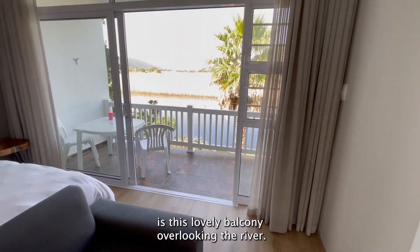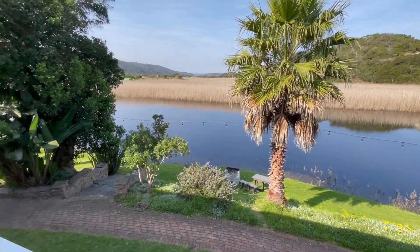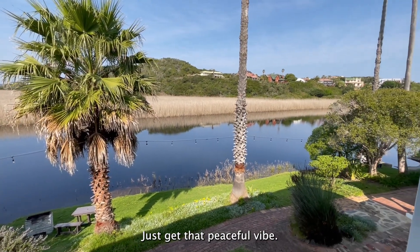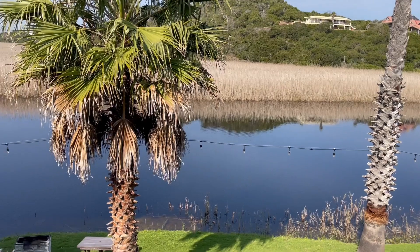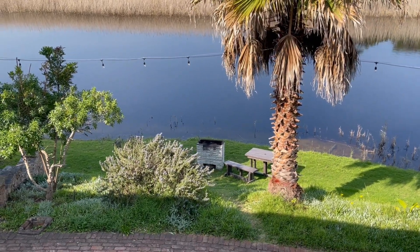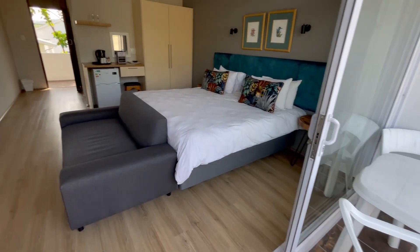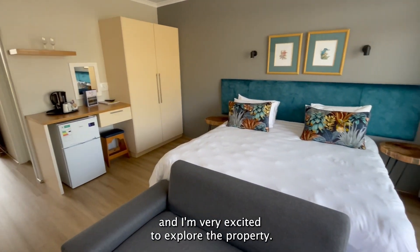But my favorite part of the room is this lovely balcony overlooking the river. Just look at this pretty view. It's really peaceful — you can hear the birds chirping away. You can see down there is a braai, so it looks like you can have a braai on the banks of the river, which might be lovely. You can have a morning coffee out here. It's just a really nice room, and I'm spending three days here at Ferry Noe. I'm very excited to explore the property.